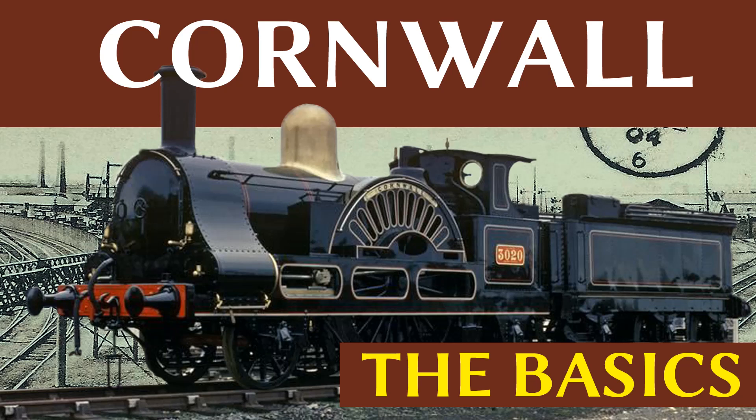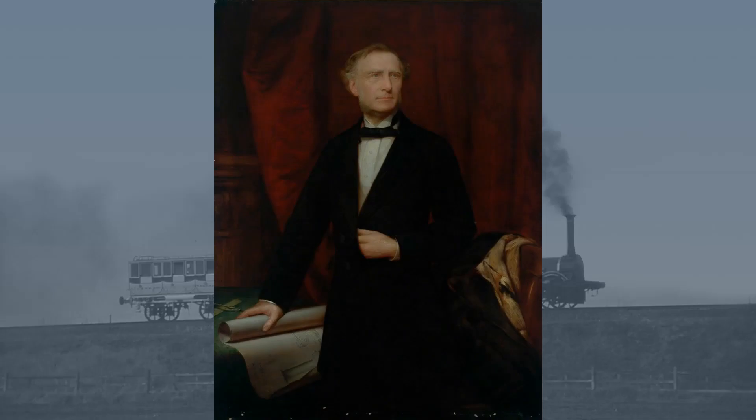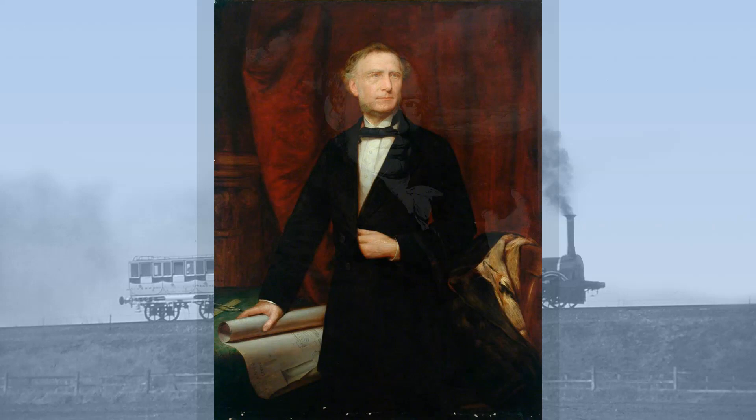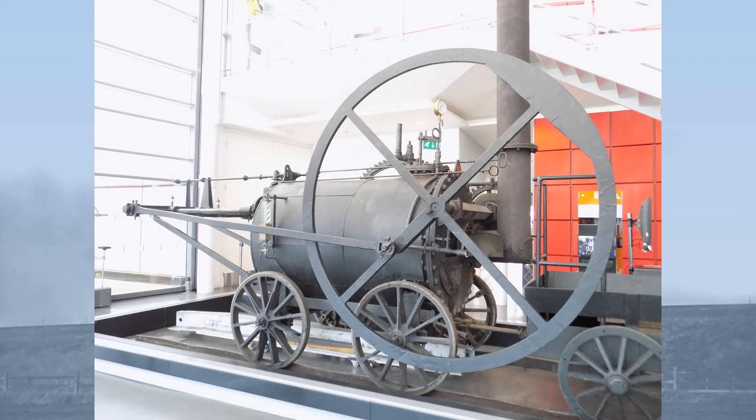Hello and welcome to this Basics episode on Cornwall, one of the oldest and indeed oddest locomotives in UK preservation. Cornwall was designed by Francis Trevithick, the son of steam pioneer Richard Trevithick, who had built the first railway locomotive on the Penudarren tramway in the spring of 1804.